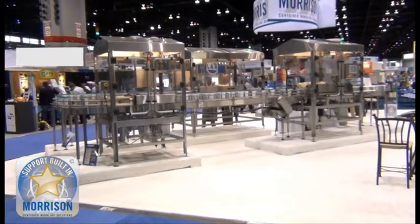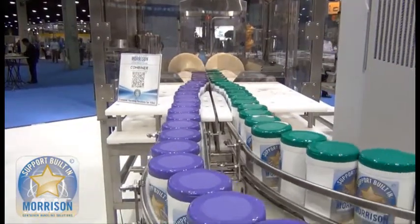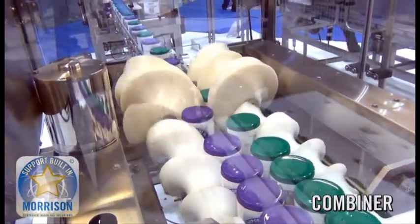This system, demoed at PAC Expo 2012, is designed for a wash-down environment. The combiner effectively combines this large container while maintaining total control.